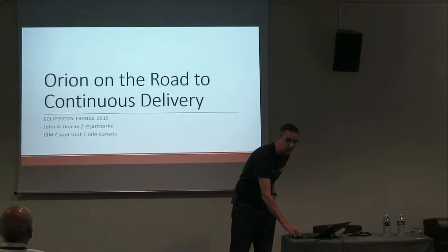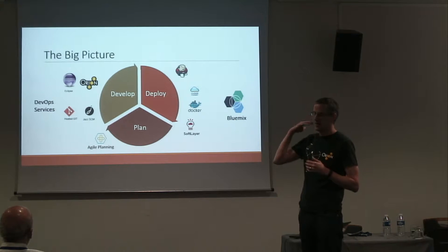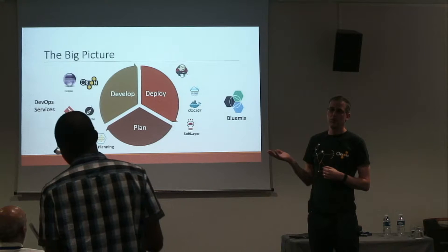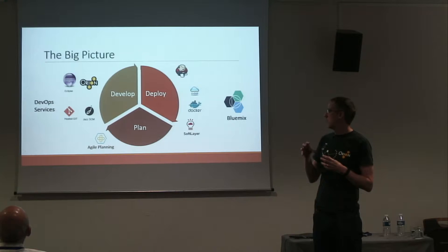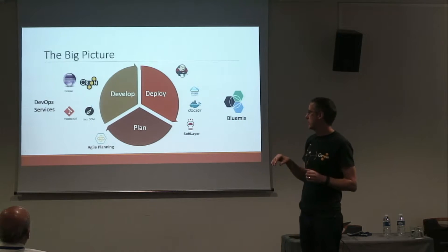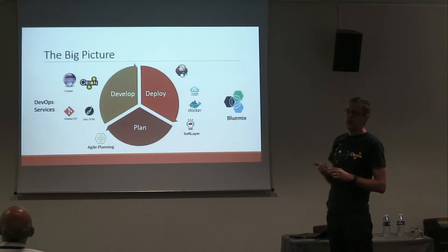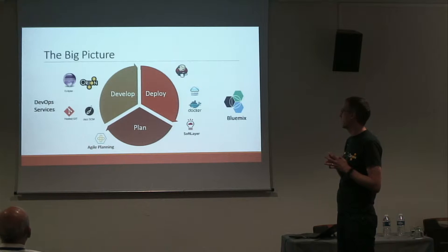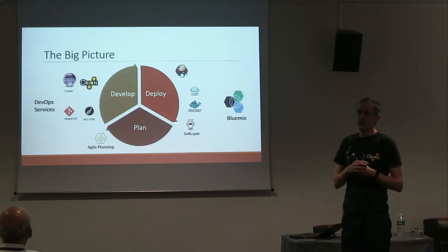Just to give you a big picture of what our team is working on: I have two hats. I'm co-lead of the Eclipse Orion project, but I also work on a team that builds for Bluemix, which is a cloud platform provided by IBM. We have the Orion Web IDE, some Eclipse tooling, and a whole pipeline of development tools for Bluemix — a planning tool, Git hosting, a Jenkins build pipe, and more.